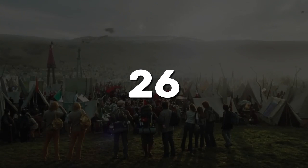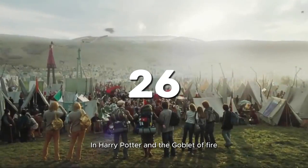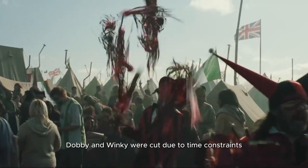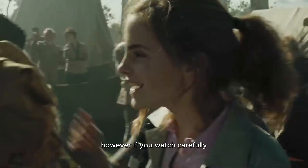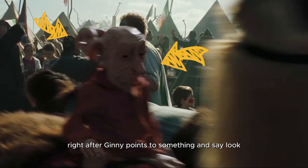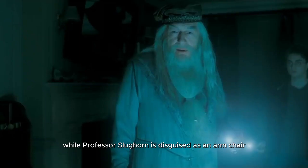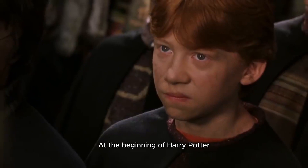26. In Harry Potter and the Half-Blood Prince, while Professor Slughorn is disguised as an armchair, you can visibly see his feet.